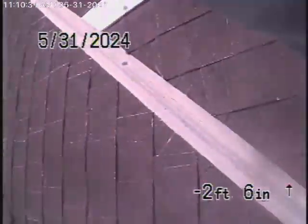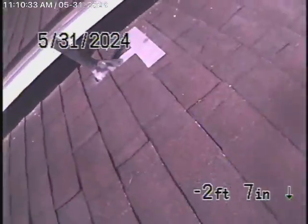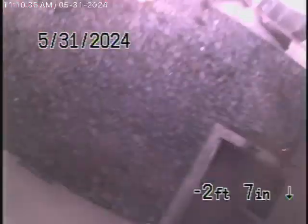Now we're going to come up the roof vent. Here we are on top of the roof. So that's about it — the sewer line is in pretty fair condition. We'll go ahead and stop the recording here.